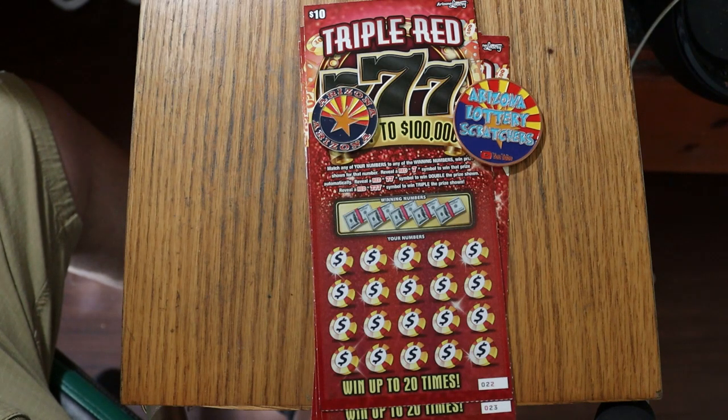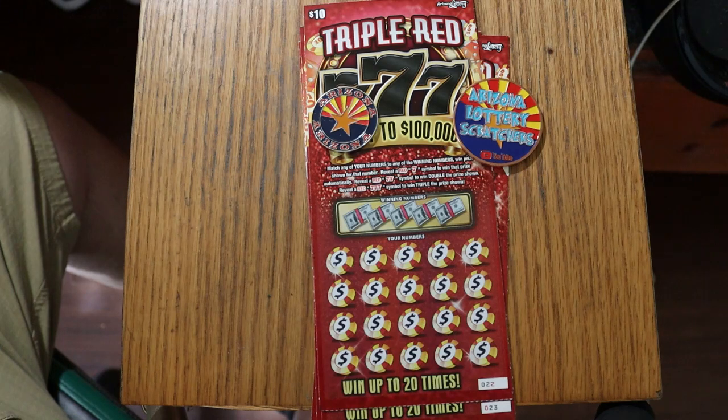Anyway, I've got tickets 23 through 26. The book number is 231683, and it's a simple match — your number to the winning number. Find the red 7, win the prize. Find two 7s, win double the prize, and triple 7s give you triple the prize.